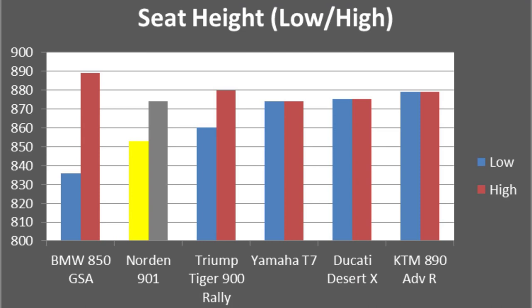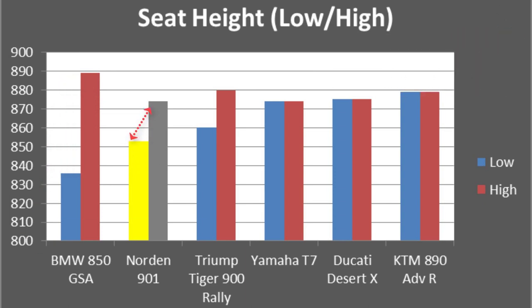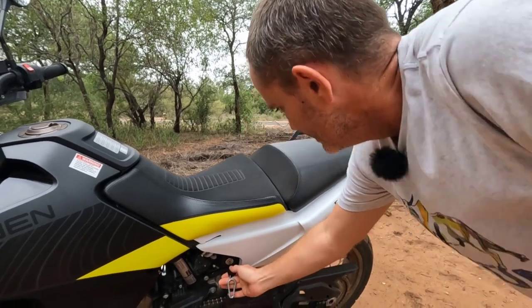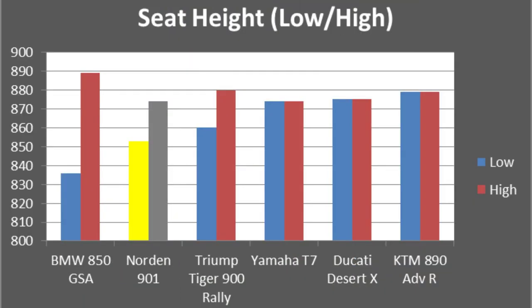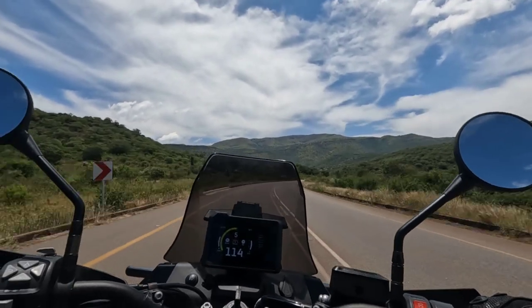Seat height is often a problem for riders — anyone below six feet will really struggle to get their feet flat on the floor. The BMW really shines here, and the Norden is a close second. You can get the Norden anywhere from 853 millimeters down to 874 millimeters, which makes quite a difference. I've been switching back and forth between the low and higher setting — it's super easy: just use the key, remove the back seat, move the front seat forward, and replace the back seat. The Triumph can also adjust a bit, while the others are fairly fixed. For technical riding the lower setting is nice, and on the highway when standing up you have more leg room on the higher setting. It's a super comfortable seat.